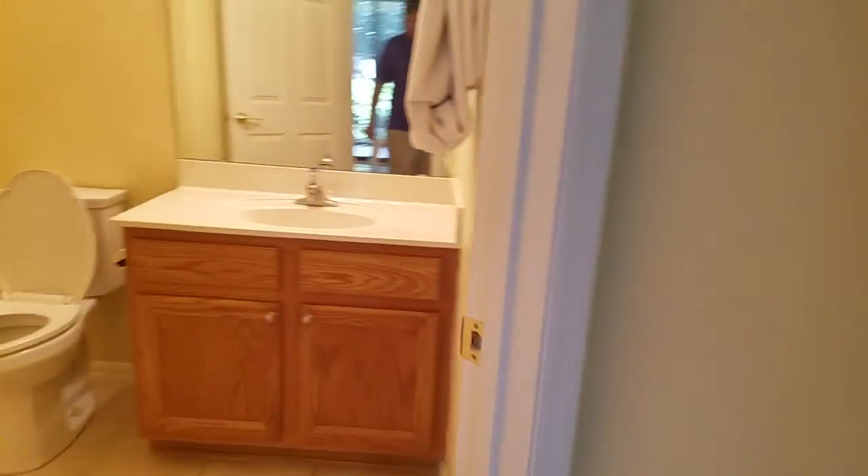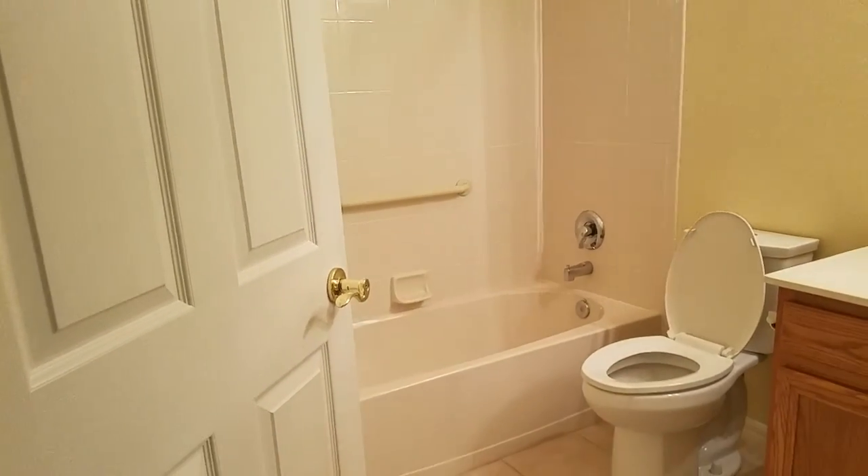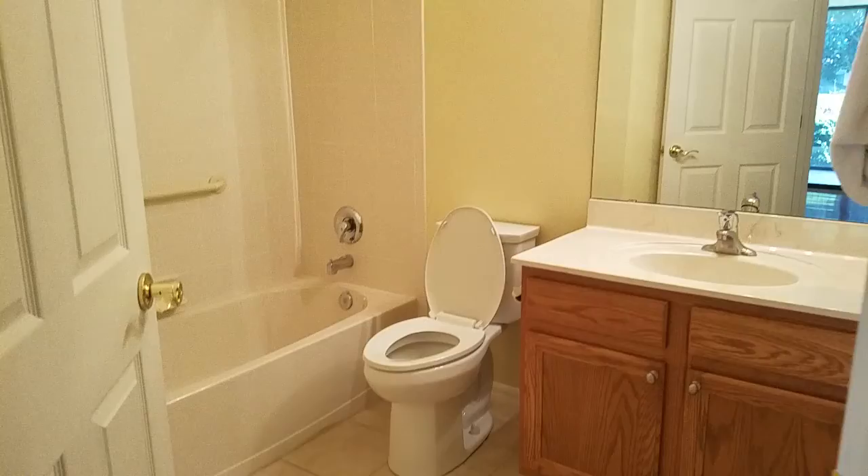Starting over here with the guest bathroom: cultured marble top, tile tub and shower. Nothing fancy but very nice.